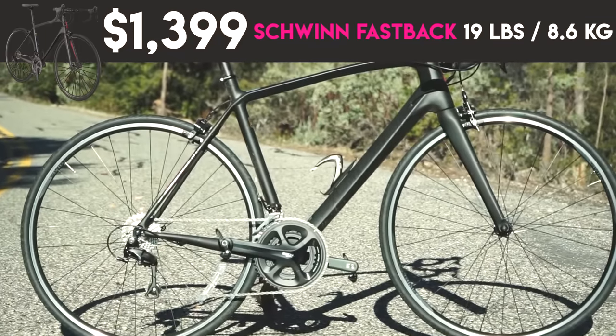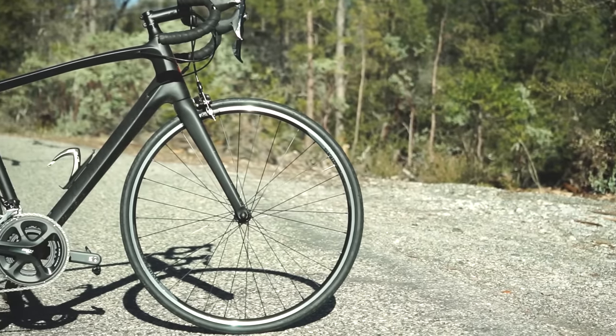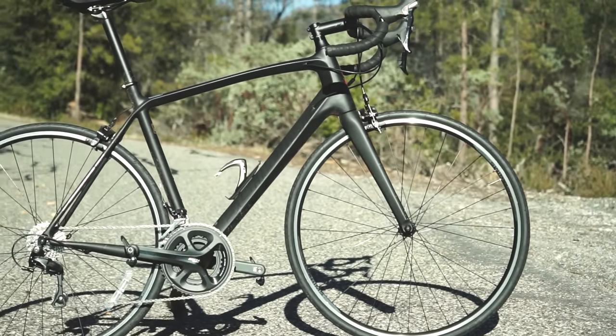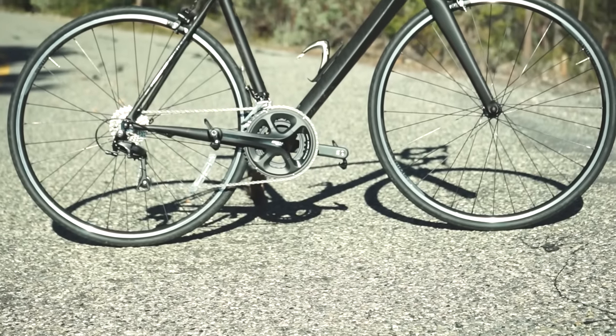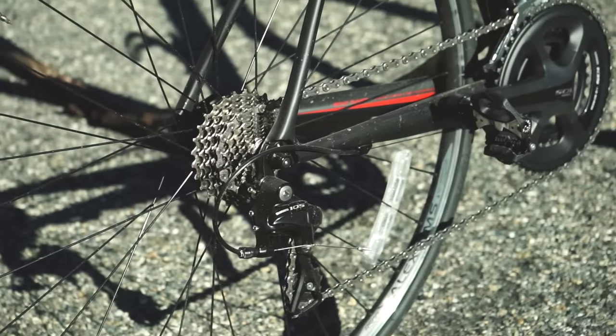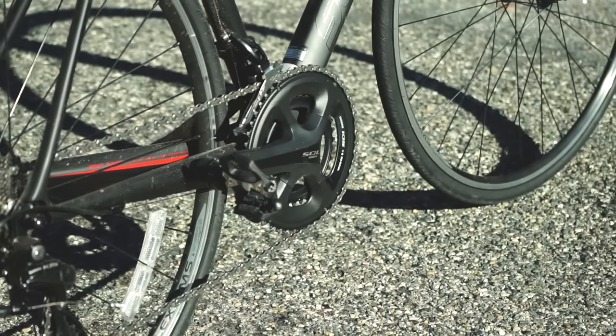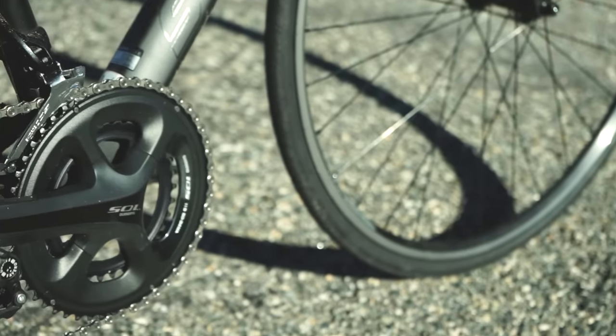They have these little levers on the top bars. The next step up is the Schwinn Carbon Fastback — it's a full carbon frame with 105 components. If you look on Amazon, this retails for $1,399, so it's a little bit more than $1,000. It's not an actual $1,000 bike, but I'm sure you could find some deals. So we're using this as our $1,000 bike.